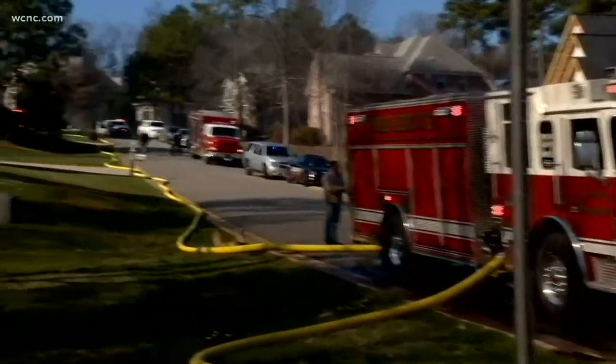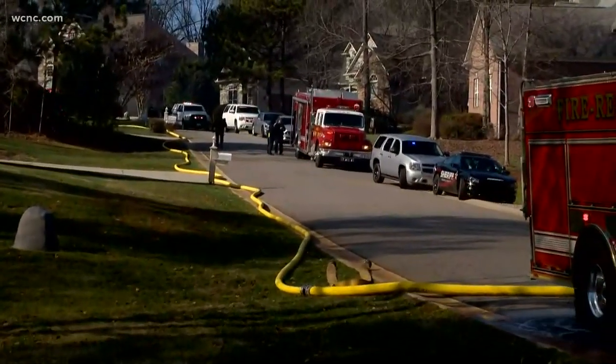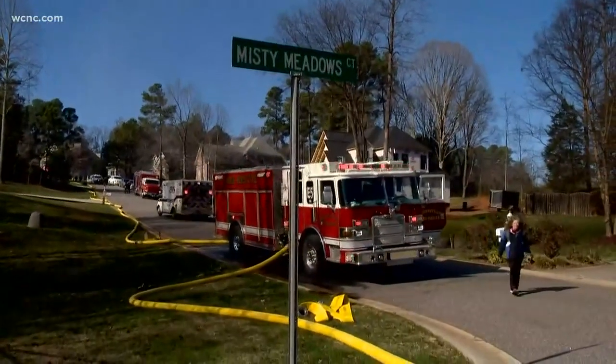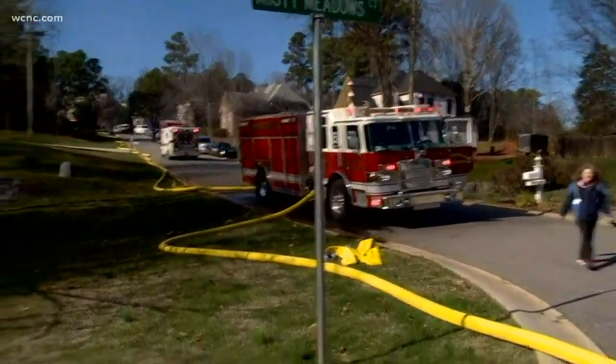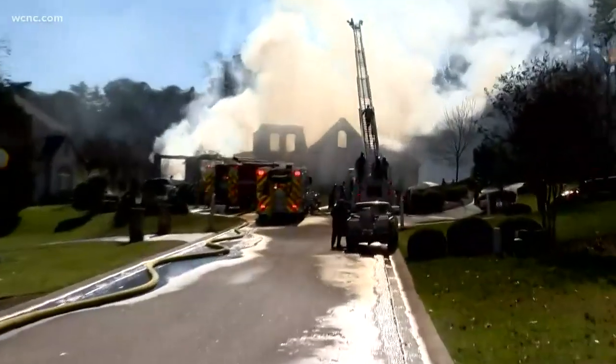This fire is still not under control. My colleague Reed Bennett is showing you down the street because this road is totally blocked off. They're not letting cars in and out. Neighbors are not being allowed back into the neighborhood. The reason why is because there are just so many firefighters that are still having to come and go from this scene.